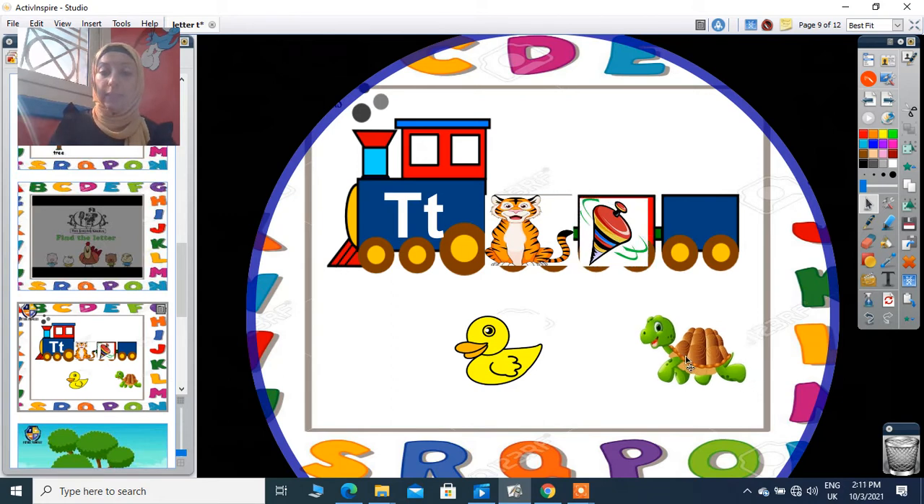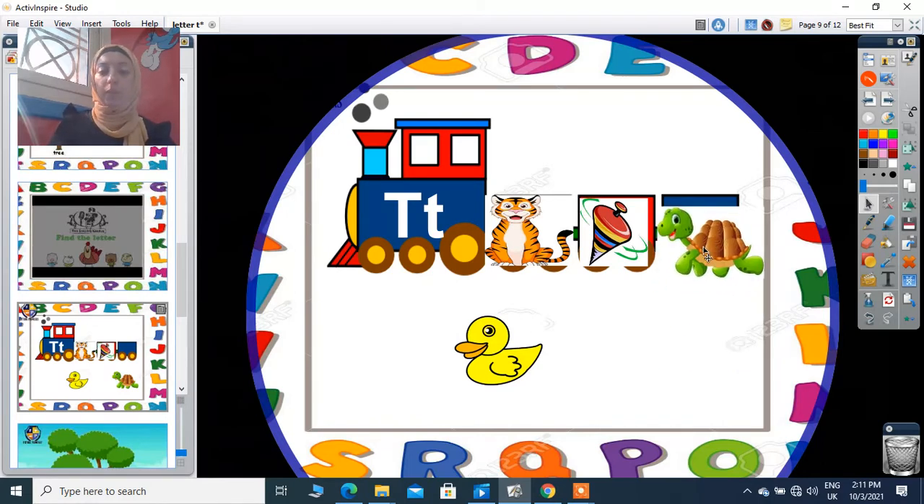And what is this? It's a turtle. Turtle starts with sound T, also — super! I put it on the train. Thank you.